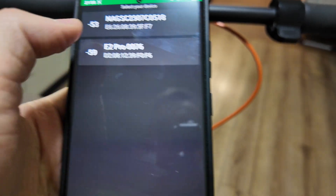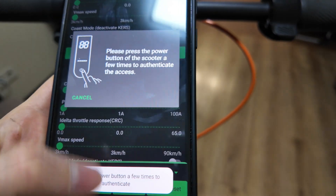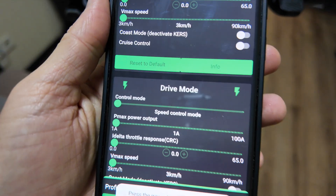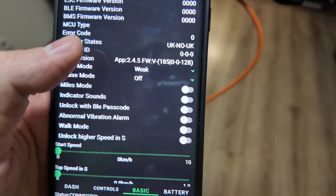Now for the second option — the ScootDash app. It's visible here, so let's click on it. It's already activated. Then you need to connect it — click one, click two — and it's connected. You can see all the characteristics of your scooter: battery and others.